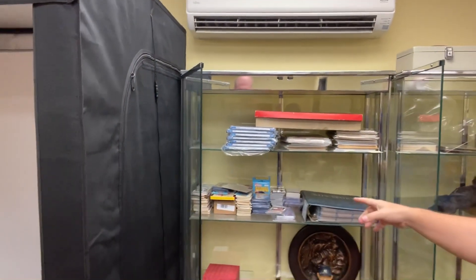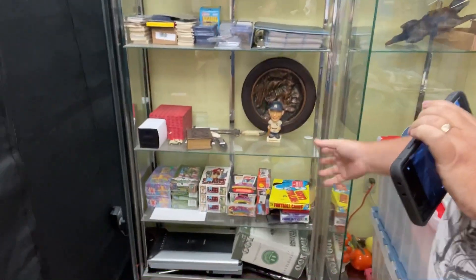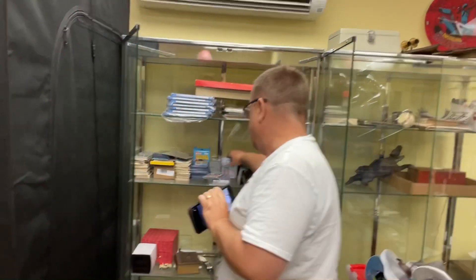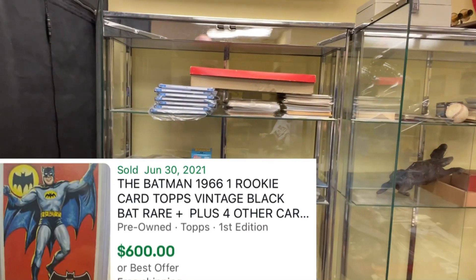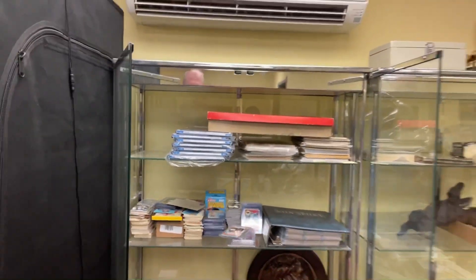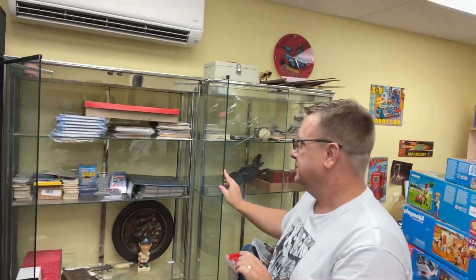And then sports cards. Garbage Pail Kids First Edition. Yep. Unopened boxes of just miscellaneous stuff I've been buying. 1940s non-sports. And then the famous number one Batman Black Bat card. The grading companies are so far back - like a year. If I'm buying stuff for grading, it's just kind of getting thrown in here.